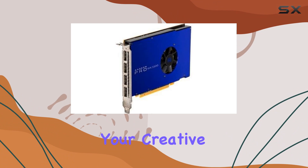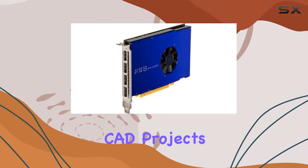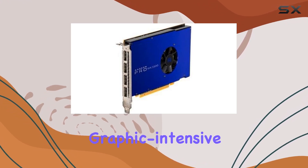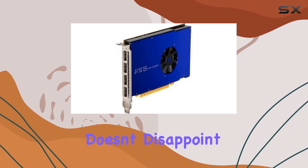But what does this mean for your creative endeavors? Well, let's talk performance. Whether you're tackling complex CAD projects or diving into graphic-intensive applications like Siemens NX, the Radeon Pro WX5100 doesn't disappoint.